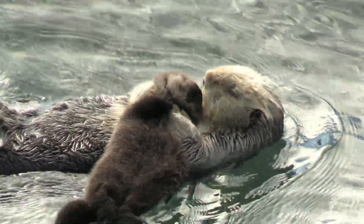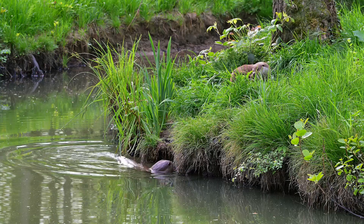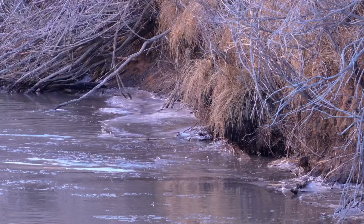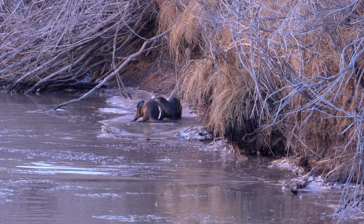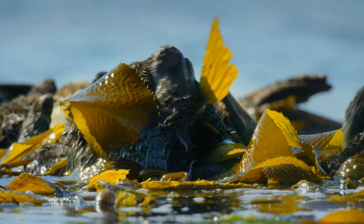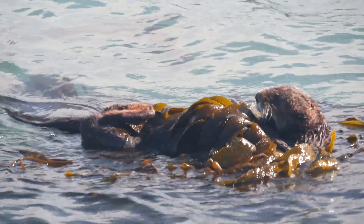There are 13 species of otters found across various parts of the world, broadly divided into river otters and sea otters. River otters inhabit freshwater rivers, lakes, and streams, commonly found in North and South America, Europe, and Asia. Sea otters live along the coastal waters of the North Pacific Ocean, from Japan to Alaska and down to California.